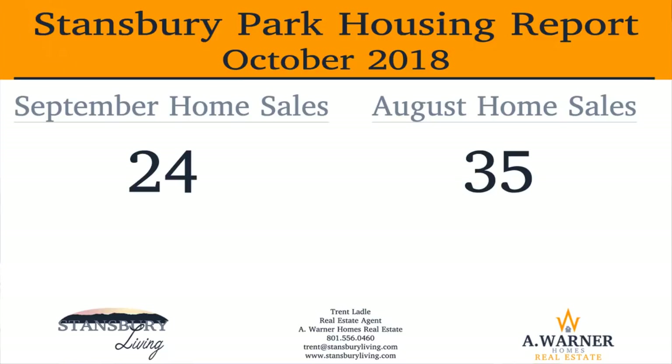If you're like me and love to geek out on statistics and numbers, stay with me on this — it's well worth it. In September, there were 24 home sales in Stansbury Park.